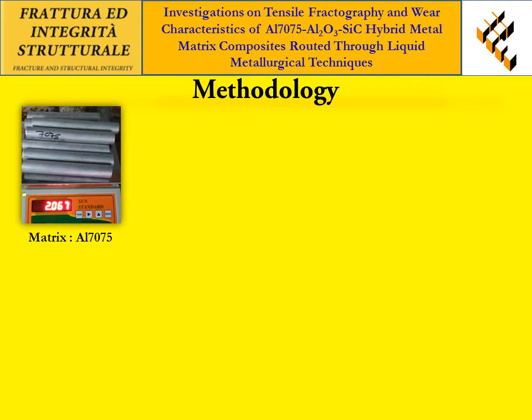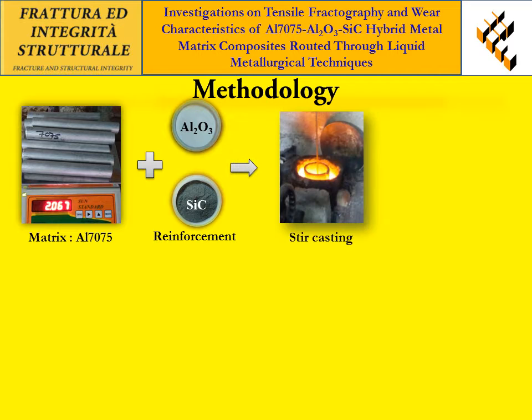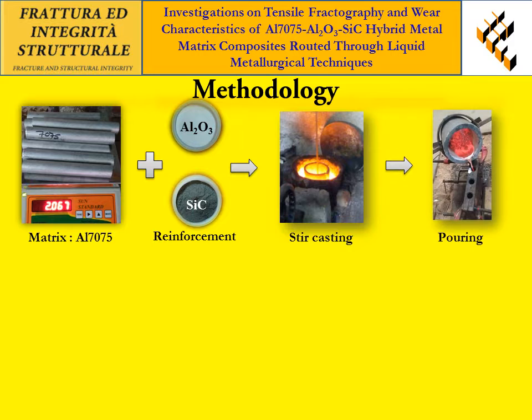In the present research work, AL7075 has been used as a base matrix. The two hard ceramic particles, i.e., aluminum oxide and silicon carbide particles, are used as reinforcements. Both the base matrix and reinforcements were melted by using a coke furnace. Then the molten metal is poured into a pre-heated mold box.